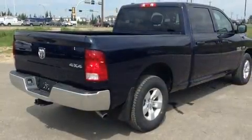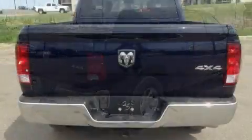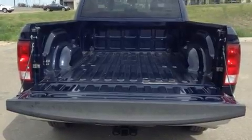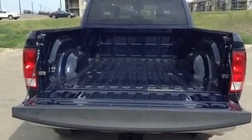This model accommodates six passengers comfortably and provides features such as a rear step bumper, a front bench seat, front fog lights, heated door mirrors, a trailer hitch, and more.